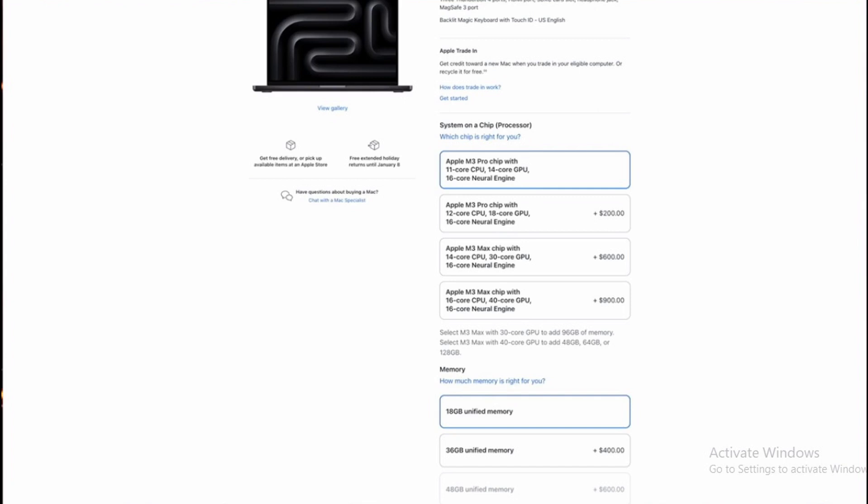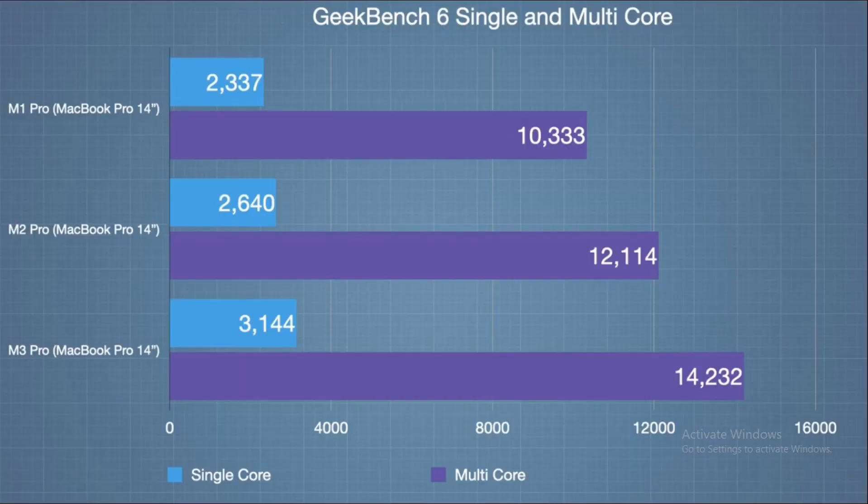The M3 Pro seems to have an edge with a more powerful CPU, GPU, and higher RAM. But remember, it all comes down to your individual needs and how you plan to use your MacBook Pro. So think carefully before making the leap to the M3 Pro. When it comes to benchmark testing, we have some interesting insights to share. Geekbench, a cross-platform processor benchmark, offers us a peek into the performance of both the M1 and M3 Pro.